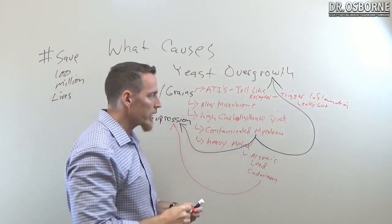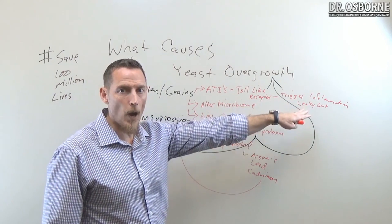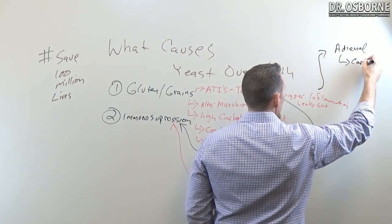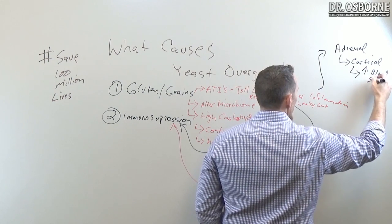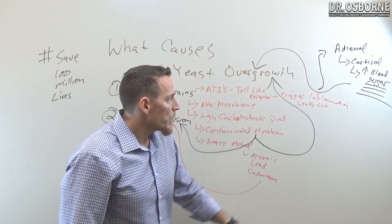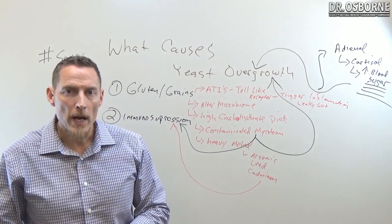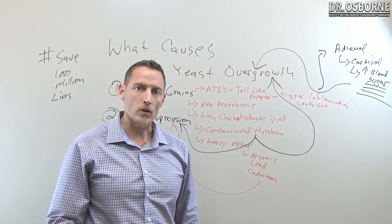Chronic inflammation feeds yeast indirectly. Chronic inflammation sends a message to your adrenal gland to push out cortisol, and cortisol causes an elevation in blood sugar. Blood sugar feeds yeast. So the inflammation itself doesn't directly feed the yeast, but your body's stress response to inflammation elevates blood sugar in a way that makes it much easier for yeast to thrive.